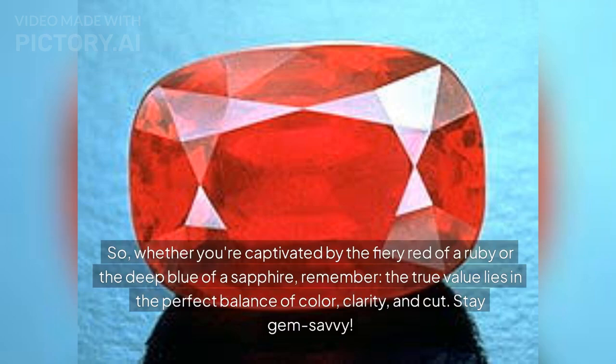Whether you're captivated by the fiery red of a ruby or the deep blue of a sapphire, remember the true value lies in the perfect balance of color, clarity, and cut. Stay gem-savvy.